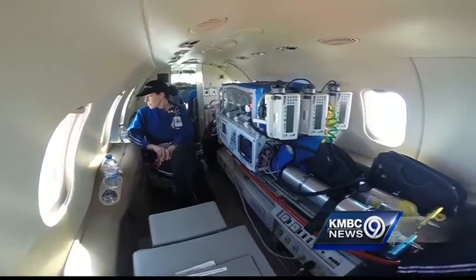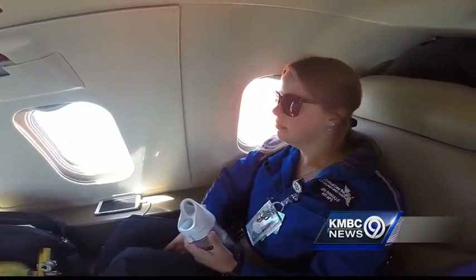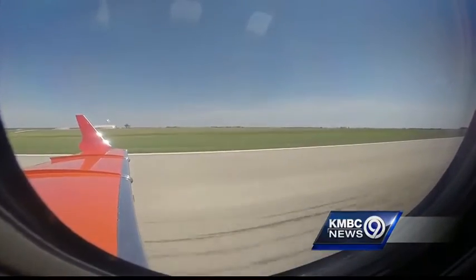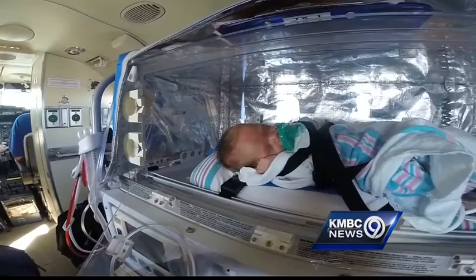A life-saving flight like this isn't cheap. A trip like this could be $10,000 to $15,000 before insurance. But the plan is to fly patients here from 400 miles away and beyond. Children's Mercy is staffed around the clock for such a precious cargo.